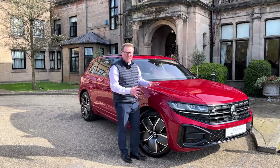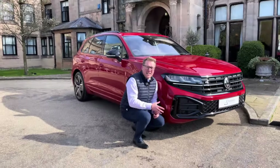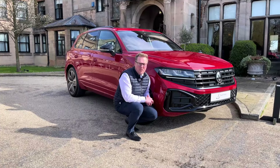Towards the front, we've got a newly designed grille with the R badging, and a new LED light bar which runs across the front of the vehicle. It's not overstated, but still commands that road presence. And just look at the size of these air vents, all of which attribute to the character of this vehicle.